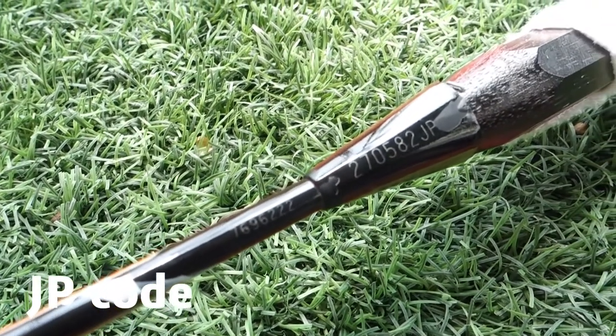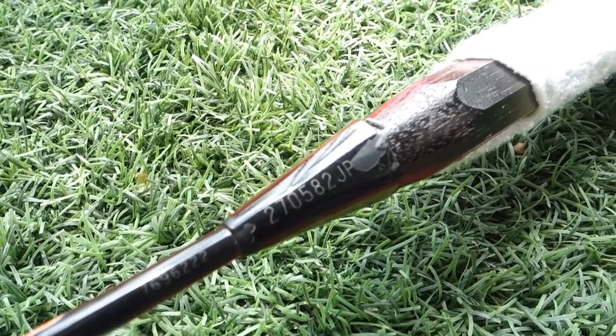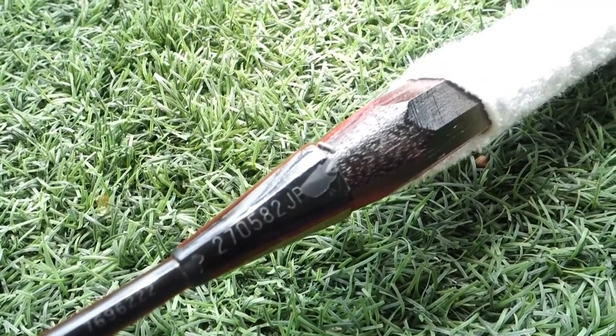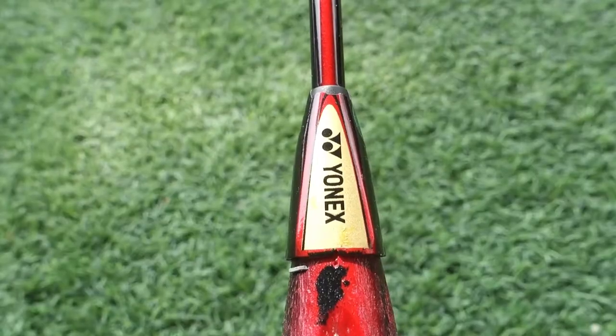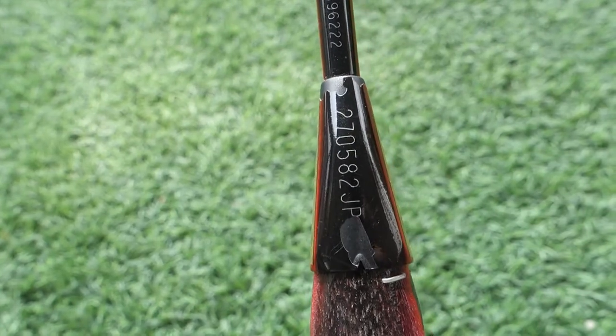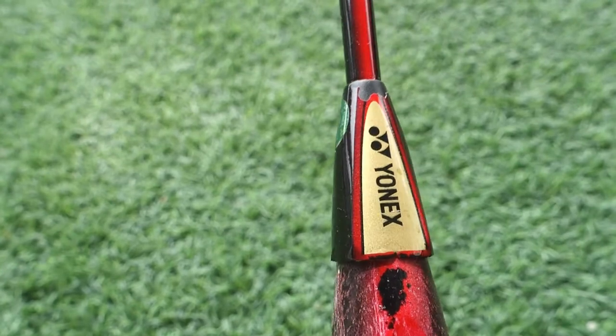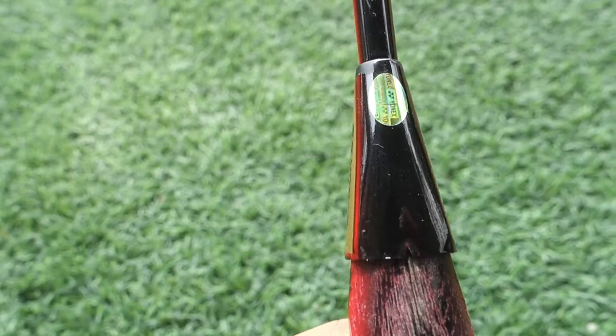Up next is the JP code. JP coded rackets are favorable among collectors for the reasons I mentioned before. This is an old model of a JP coded racket, hence the 3U specs are not engraved onto the racket, unlike the latest models.